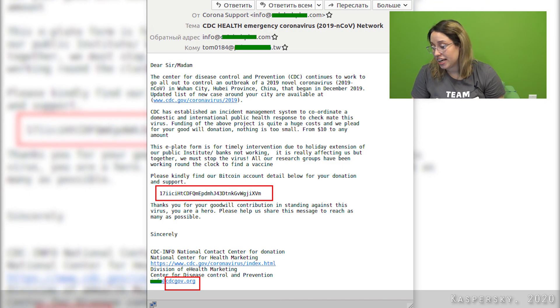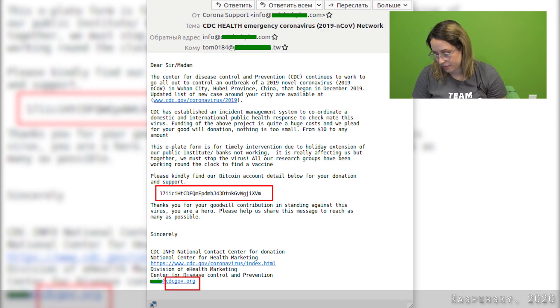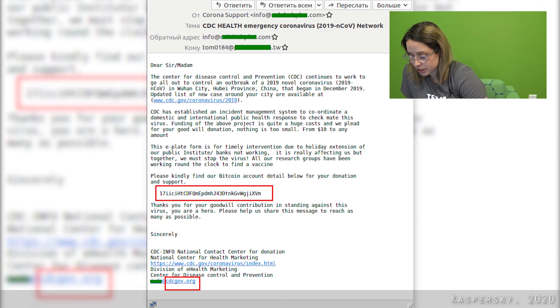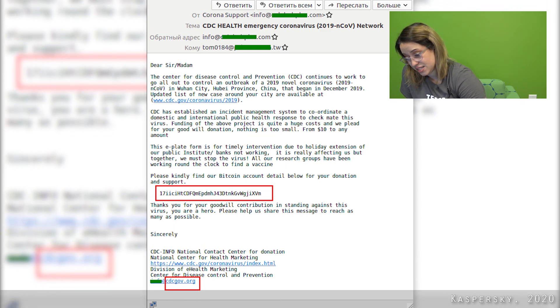Avoid donating in cash, with gift cards, or by wiring money — and we'll add bitcoin on there just for good measure. These payment options are often used by cyber criminals to make your donation difficult to track down once you realize you've been scammed.